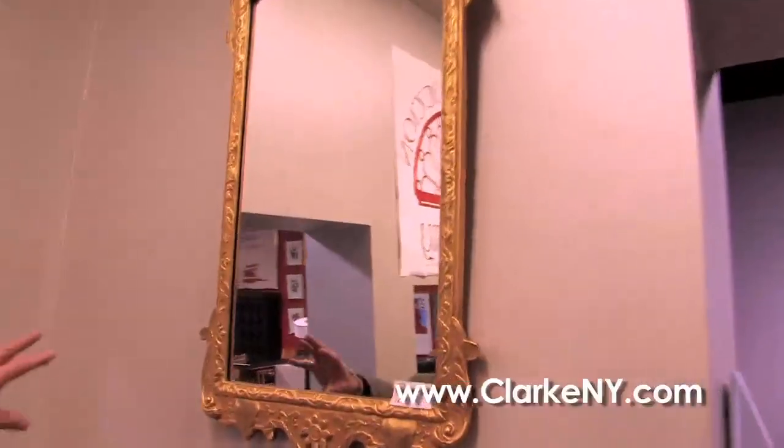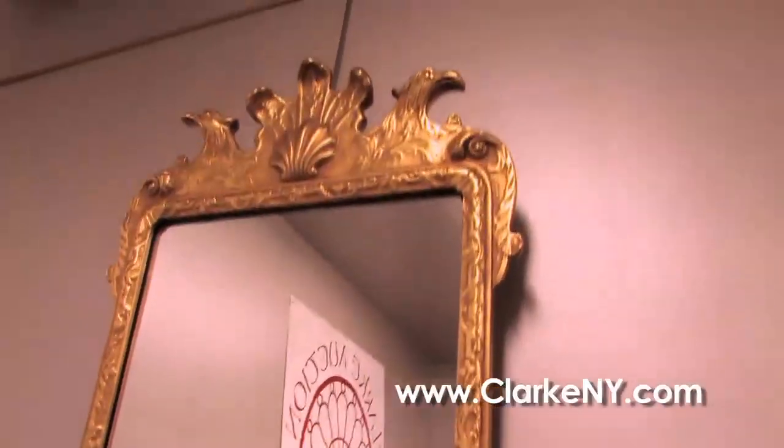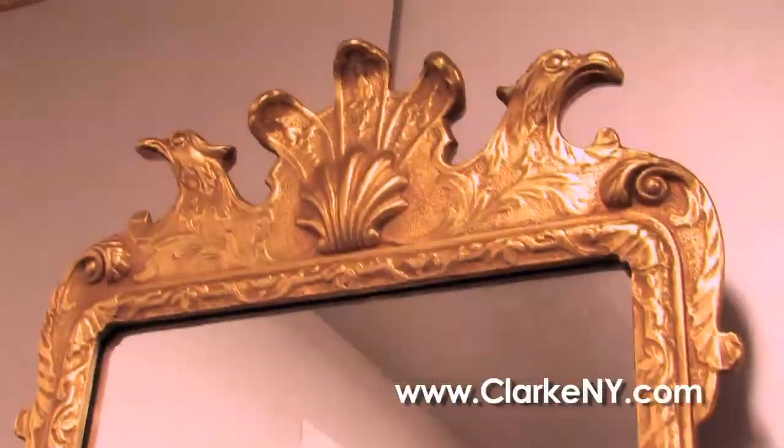Before we go into the main room, we have this beautiful giltwood mirror. It's a reproduction by a company called Colonial, sort of similar to Beacon Hill and Baker, but of the newer reproduction — very desirable because it's such good quality.